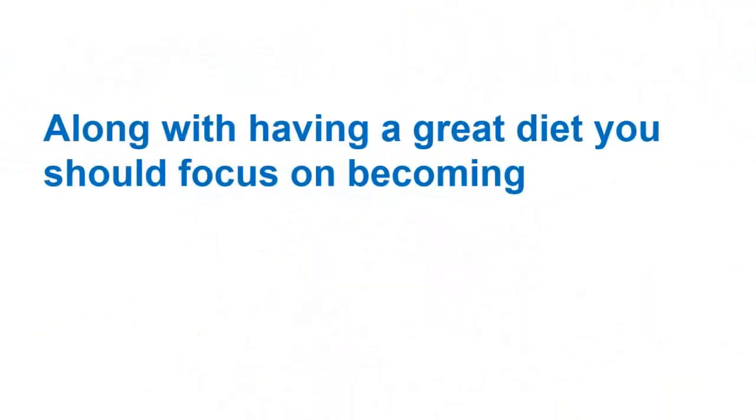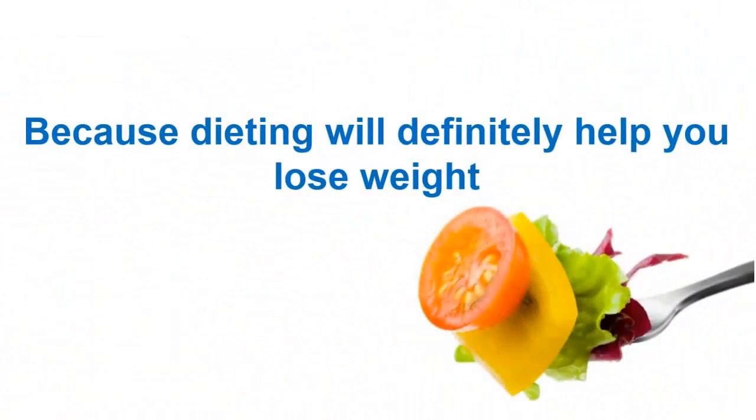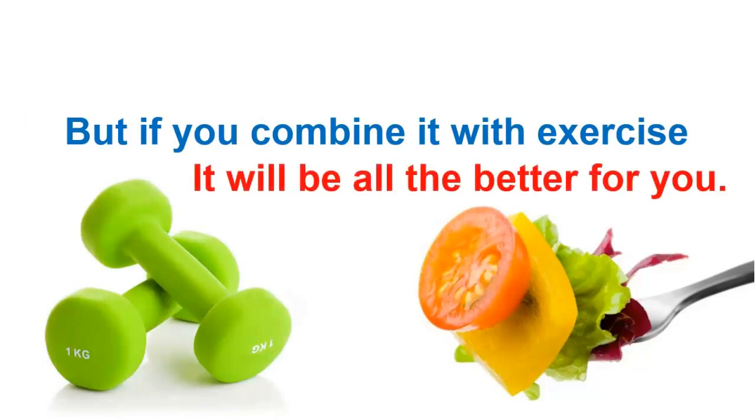Along with having a great diet, you should focus on becoming an active person. Dieting will definitely help you lose weight, but if you combine it with exercise, it will be all the better for you.